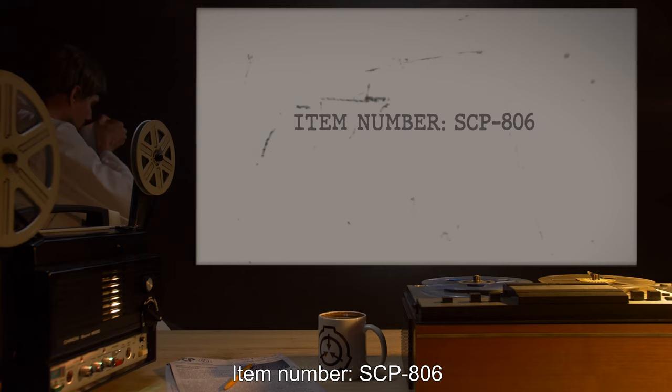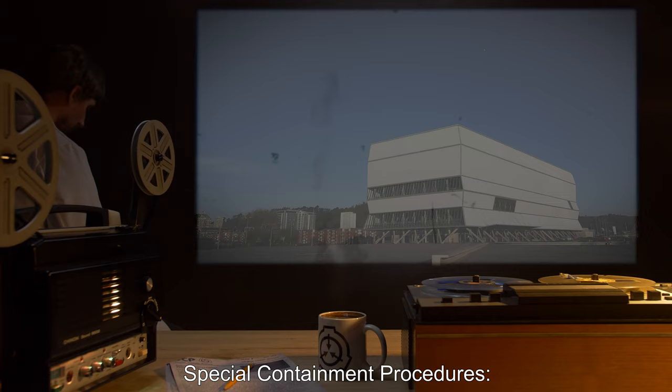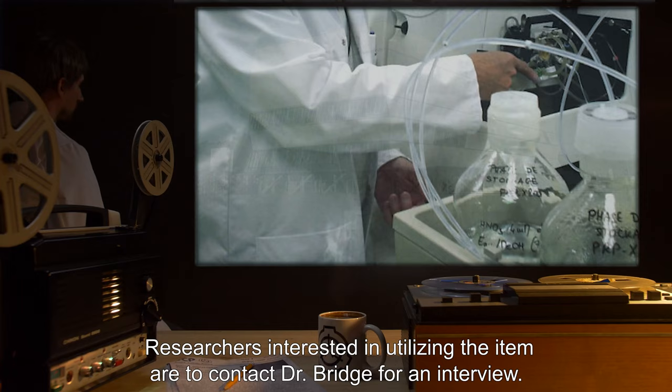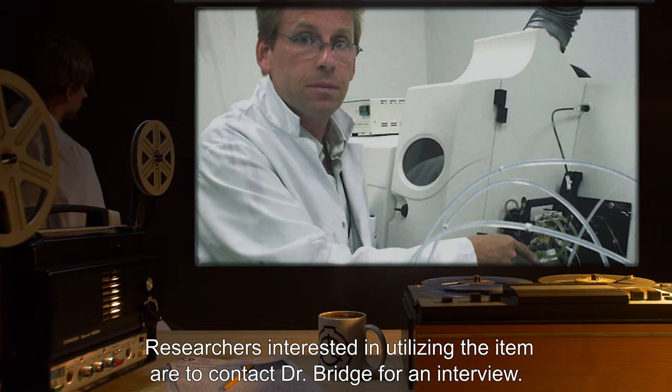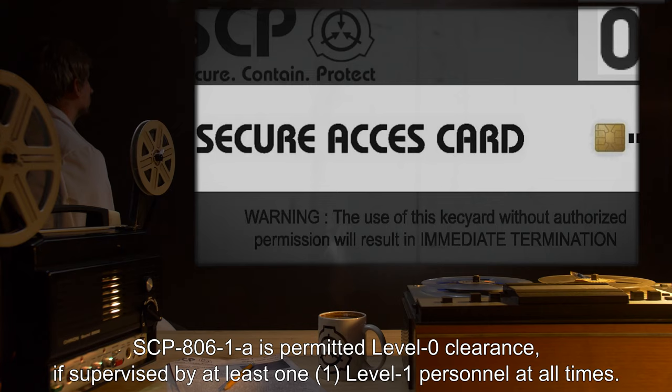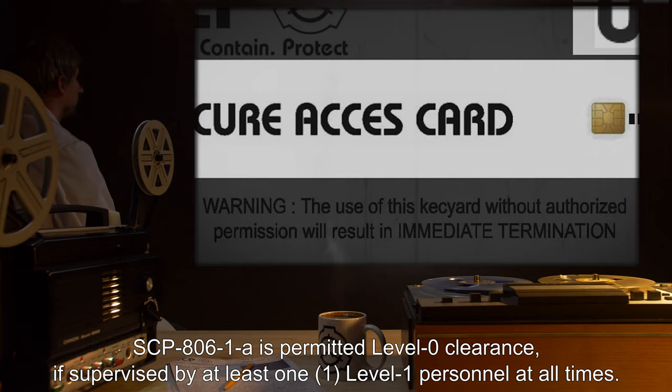Item number SCP-806. Object class: Safe. Special containment procedures: SCP-806 is to be kept sealed in containment locker 8 at Bio Site 66. Researchers interested in utilizing the item are to contact Dr. Bridge for an interview. SCP-806-1A has been given a standard humanoid containment suite at Bio Site 66.